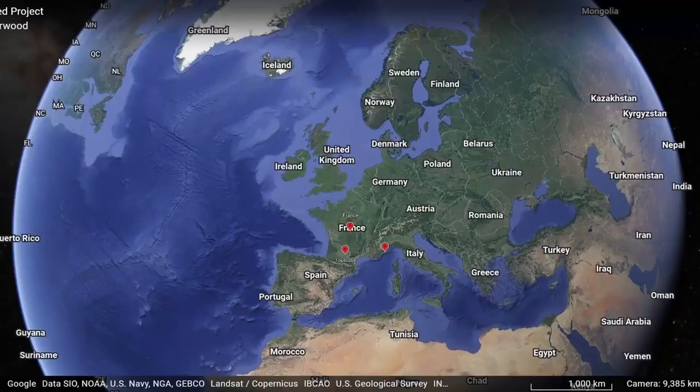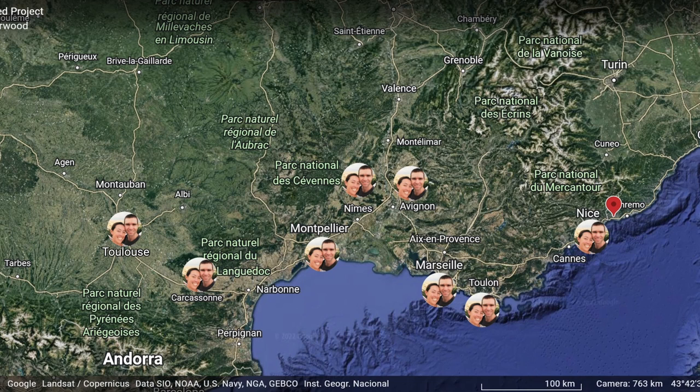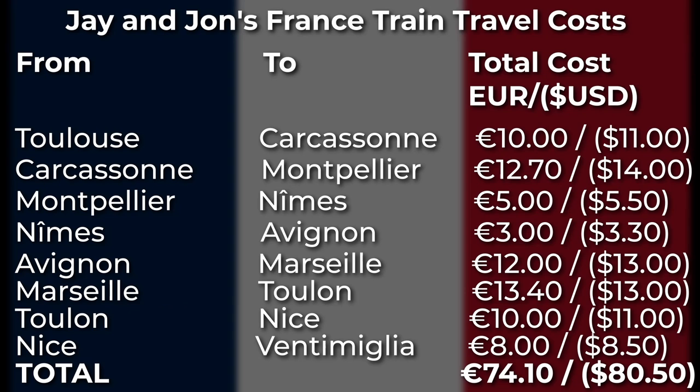We took the train all the way from Toulouse to Ventimiglia in Italy before continuing on our Europe journey, and that trip in France cost us €74.10 per person. That was really affordable and a great way to see France — around 690 kilometers in total, or 420 miles, 10 hours in total, with each trip between 30 minutes to 3 hours.